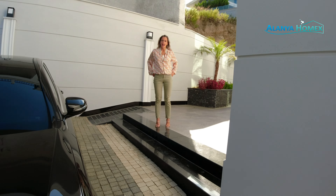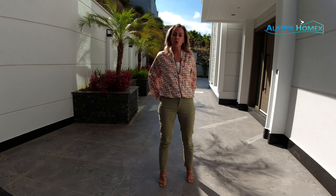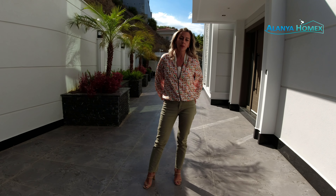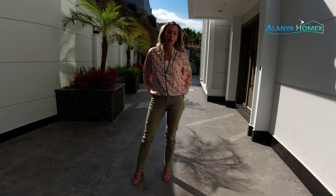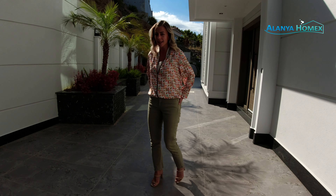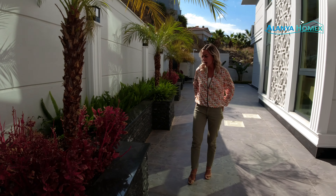Hallo und herzlich willkommen bei Alanya Homex. Ich bin es wieder, eure Yishem. Und heute sind wir für euch unterwegs in Kargecak, und zwar in einer unheimlich großzügigen Villa. Ihr habt die sicherlich vielleicht bei dem einen oder anderen gesehen, aber wir wurden gebeten, die Villa auch selber nochmal aufzunehmen und natürlich unseren Zuschauern zu präsentieren. Ich schlage vor, wir schnuffern herum. Wenn man nämlich schon ordentlich Schotter in die Hand nimmt, dann will man natürlich auch das Beste dafür haben.